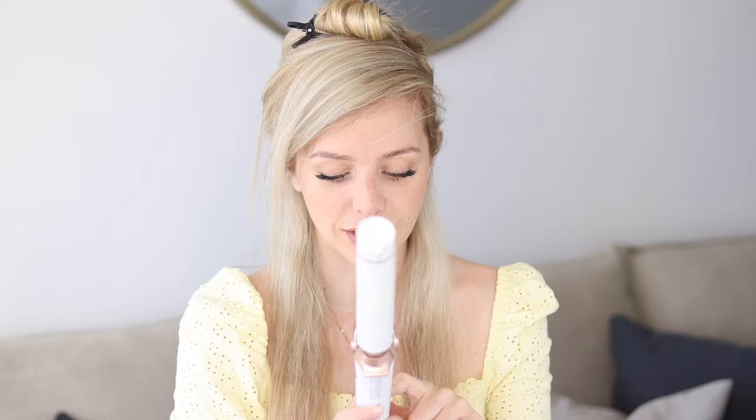Hey everyone, welcome back. Today I thought it'd be a lot of fun to finally share with you how I achieve these big, bouncy, long-lasting, voluminous curls. I'm going to be sharing with you all of my tips and tricks, my favorite products to create volume and body, and how to ensure that your curls last for days, even through all this humidity.